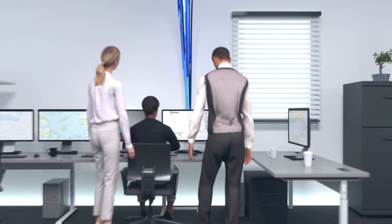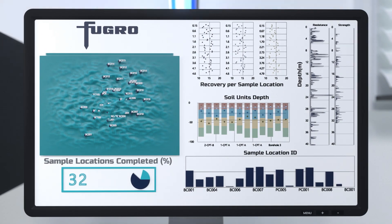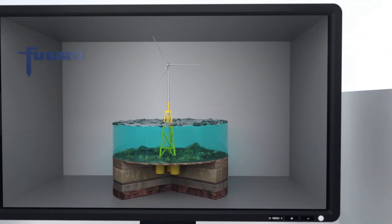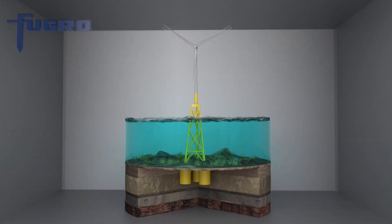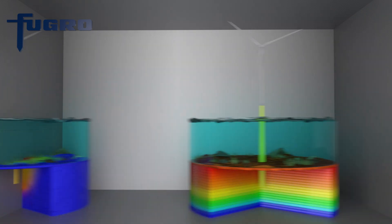Our cloud-based data delivery platform allows you to share project data in near real-time with the design teams. The data is used to create design models ensuring cost-effective foundations that are strong enough to withstand extreme weather conditions and events such as earthquakes.